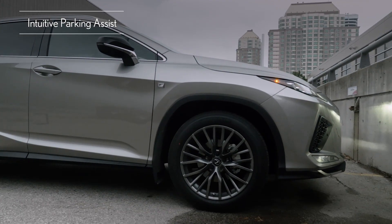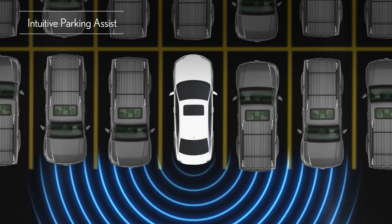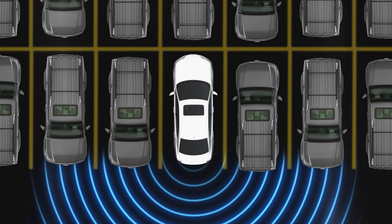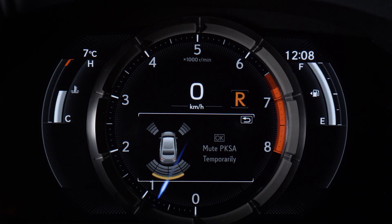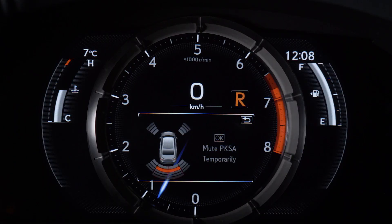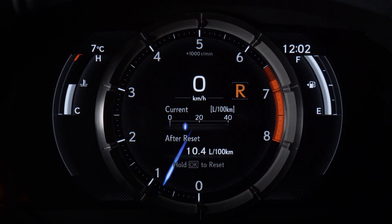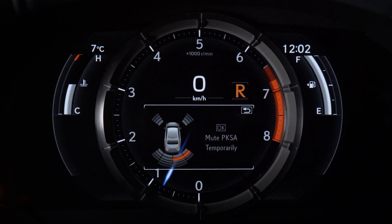Intuitive Parking Assist utilizes inconspicuous sensors integrated into the front and rear bumpers that are designed to detect surrounding objects. Using audible tones and an indicator on the multimedia display, the system can notify you of a detected object's location and proximity, helping with routine tasks such as parallel parking. The audible tone sounds faster as the vehicle approaches an object, becoming continuous when the distance is approximately 30 cm.